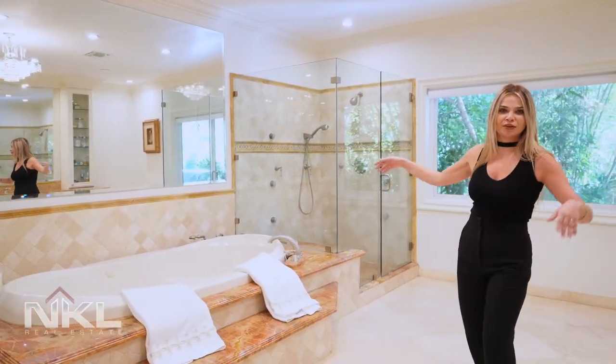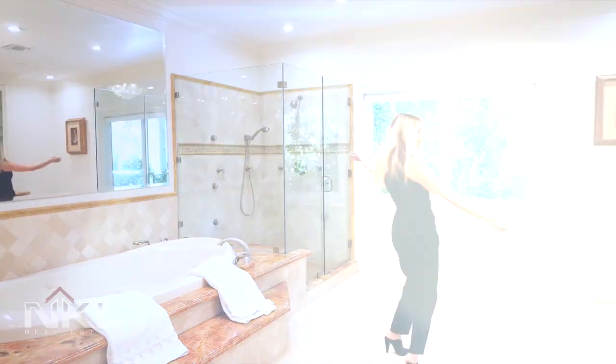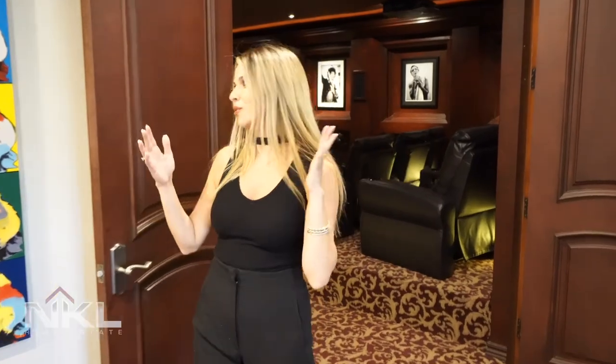Come check out this theater. Can you imagine how much cooler movie night would be if you had a theater in your own house?